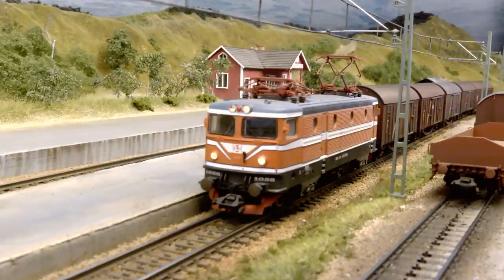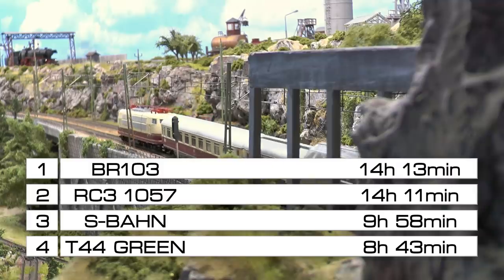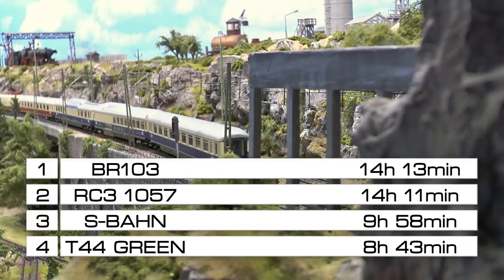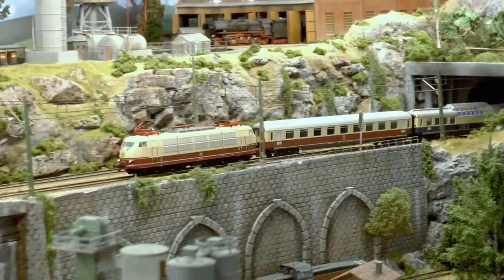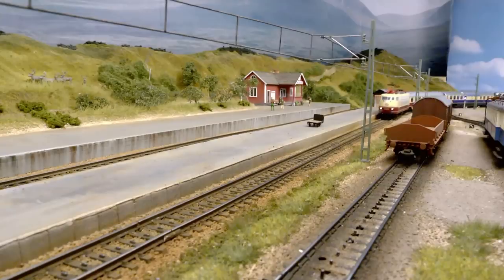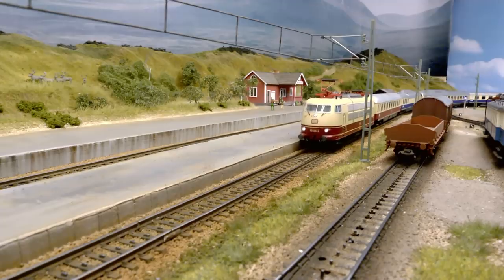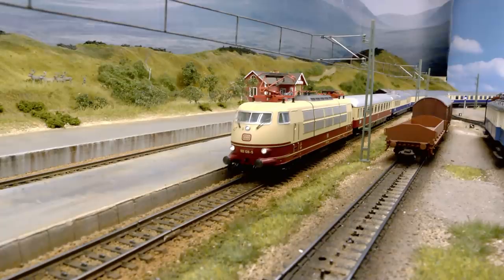And the winner of 2019 was the BR103 — a real classic which has run a lot on this layout, clocking 142 hours of operation since it came to the layout back in 2015.